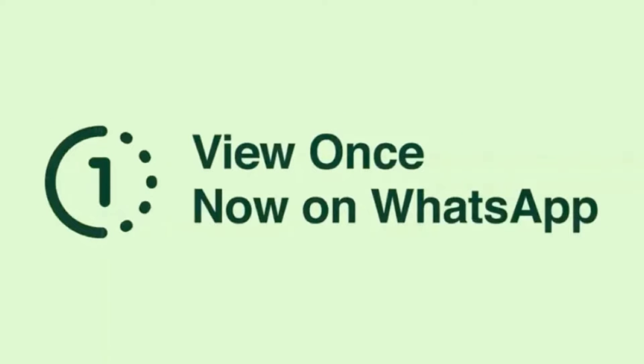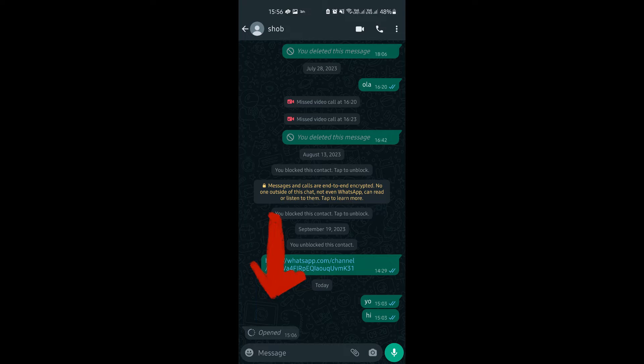WhatsApp has now extended the view once feature to voice notes. In the beta version of WhatsApp, you can now mark a voice message as view once and then the receiver will only be able to play it once. This is a good feature for sending private or confidential voice messages.